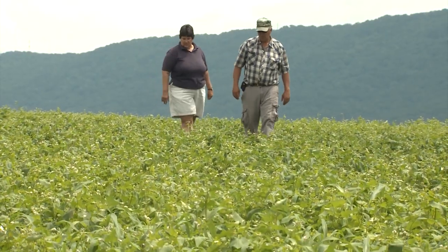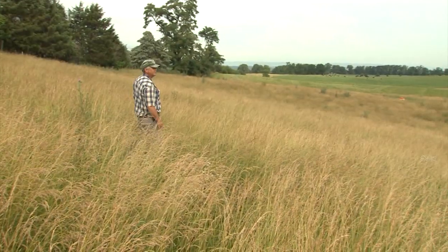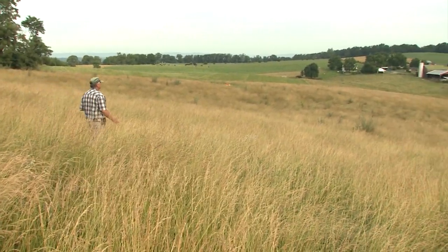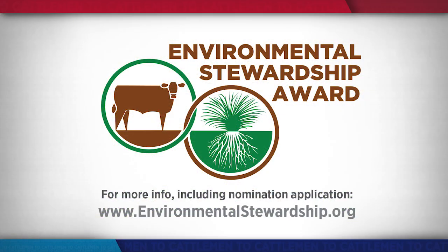Our legacy will be that we tried to do things the right way. We feel that these acres are ours just for a short time, and that we are simply passing through — God has given us this to take care of and bring it up to a better standard. My father took it from one level to the next, and I want to keep pushing it better. When you protect that ground, it'll take care of you. You feed her, she'll feed you. If you'd like to find out more about the Environmental Stewardship Award winners, visit environmentalstewardship.org.